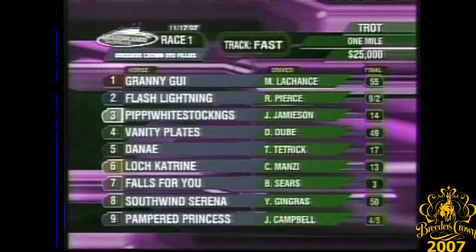The seven Falls for You, fourth in last year's Breeders' Crown. And they're off in Southwind.